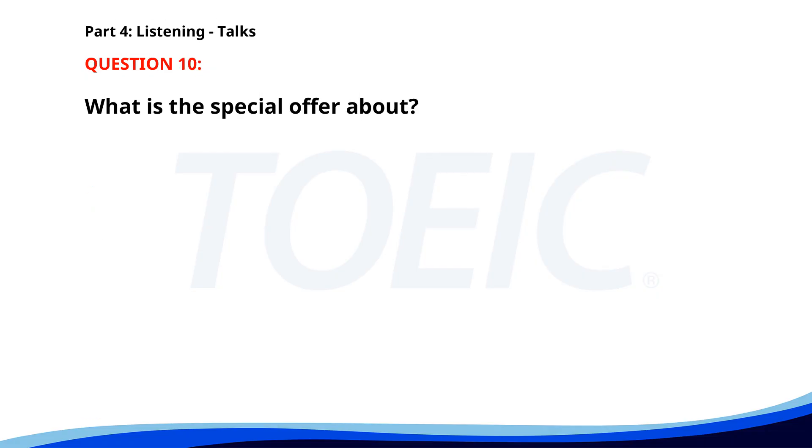Number 10. "This summer, take advantage of our special travel packages to beautiful beach destinations. Book now and enjoy discounts on flights, hotels, and local tours. Visit our website for more details and to make a reservation." What is the special offer about? A. Discounts on travel packages. B. Free local tours. C. Complimentary breakfast. The correct answer is A. Discounts on travel packages.